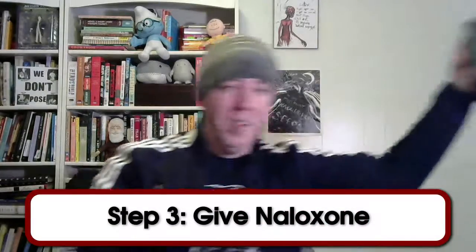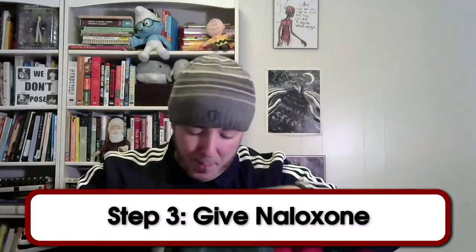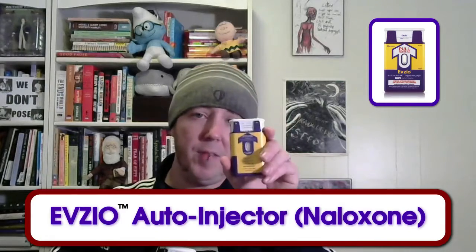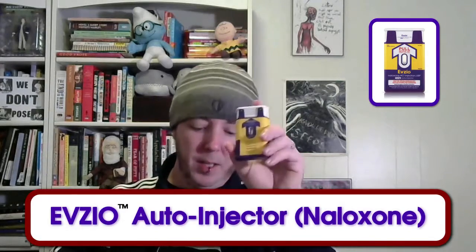Step three is give them Naloxone. This is what the training device looks like, and each kit comes with one trainer and two live Naloxone kits. The only difference is the trainer doesn't contain a needle and doesn't contain Naloxone. This live kit does contain Naloxone — you can see it right here in this clear part — and it does contain a needle, but you never see the needle, and it retracts automatically.